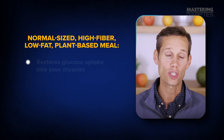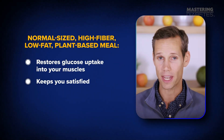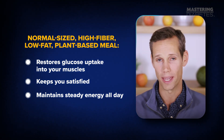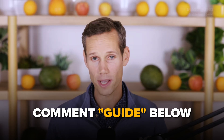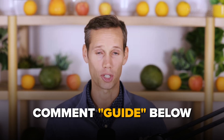This combination restores glucose uptake into your muscles, keeps you satisfied, and maintains steady energy all day. Comment 'guide' below if you want our free list of nutrient-dense, low-fat recipes that make breaking a fast simple and blood sugar-friendly.